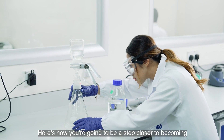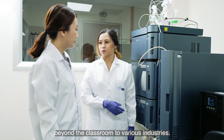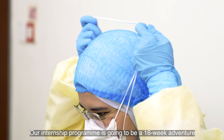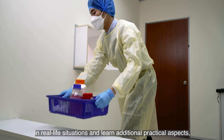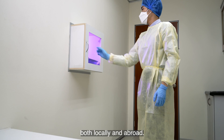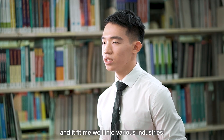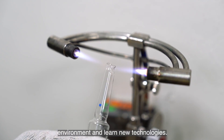Here's how you're going to be a step closer to becoming an expert in semester 6, as IMU takes you beyond the classroom to various industries. Our internship program is a 16-week adventure, where you'll put your knowledge and skills into real-life situations and learn additional practical aspects, both locally and abroad. Throughout my three-year study in Pharmaceutical Chemistry, I gained hands-on experience and innovative skills that fit me well into various industries. The internship allowed me to apply my knowledge in a real working environment and learn new technologies.